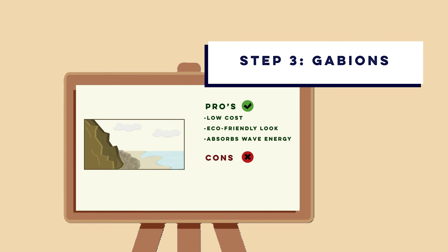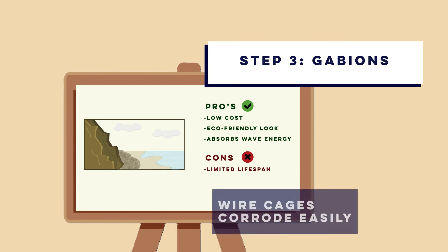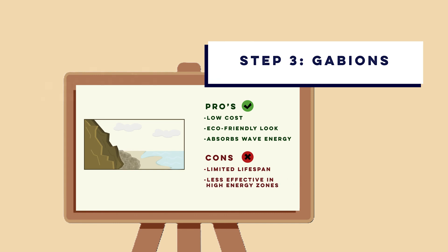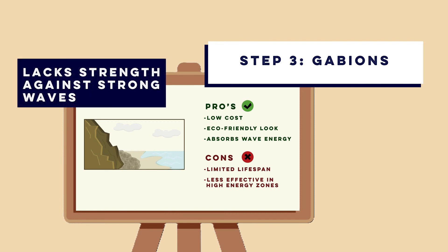However, gabions only have a limited lifespan. Wire cages can corrode in 10 to 20 years, meaning they need to be replaced. They are often not suitable in high-energy zones, as powerful waves may not be adequately managed by gabions.